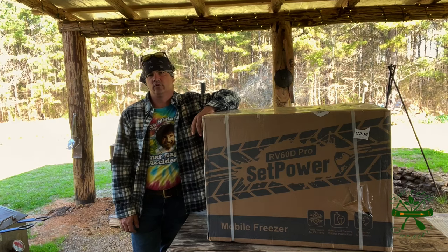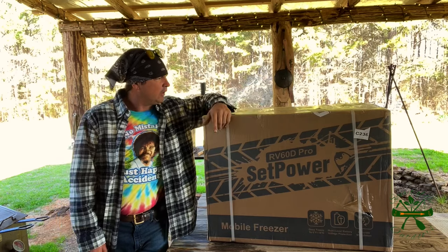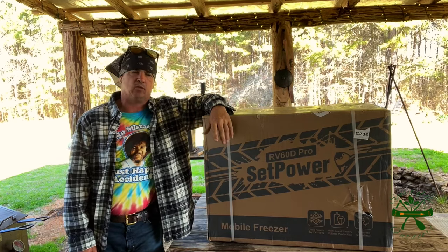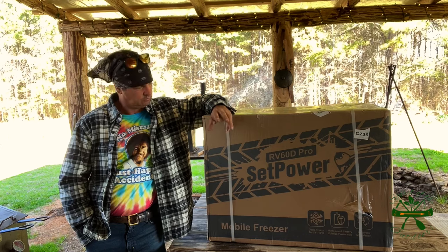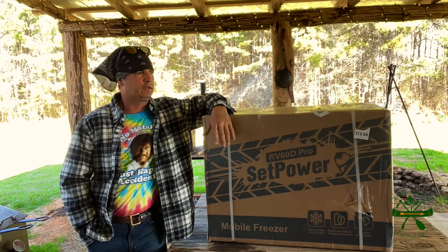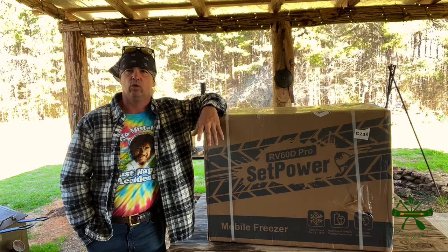Hey y'all, welcome back to Spirit of Outdoors. I've got a box here that I'm looking forward to opening. Miss Sherry at Set Power contacted me the other day and asked if I'd like to review a refrigerator — sure! One of the things, this is a blessing to me because the refrigerator in our camper is currently not working.